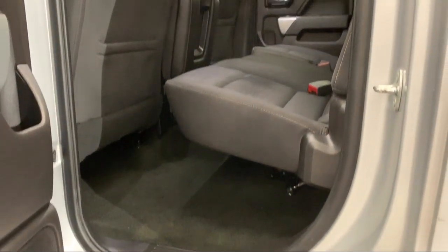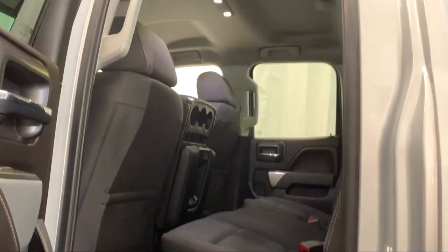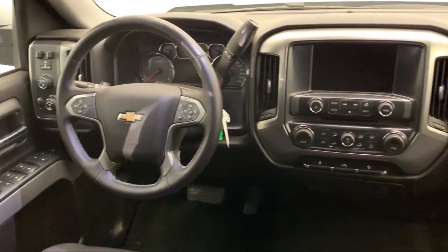We even offer pickups from O'Hare and Midway Airports for our customers. Here at Advantage Chevrolet of Bolingbrook, we can't be beat, so visit us today.